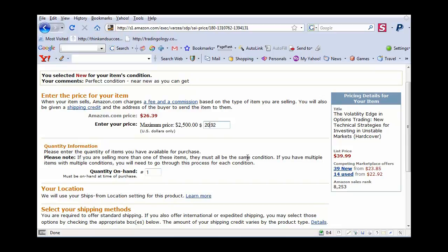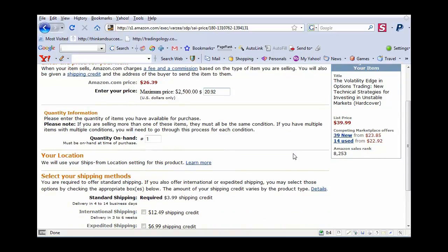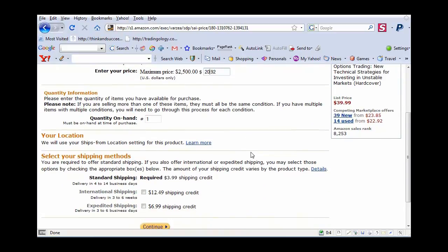If I get really aggressive and I want to be aggressive on this one, I'm going to list it for $2.00 less than the cheapest one they have, because it only cost me $1.50 at a garage sale. I'm going to sell it for $20.92 and make a quick $18.00 profit.